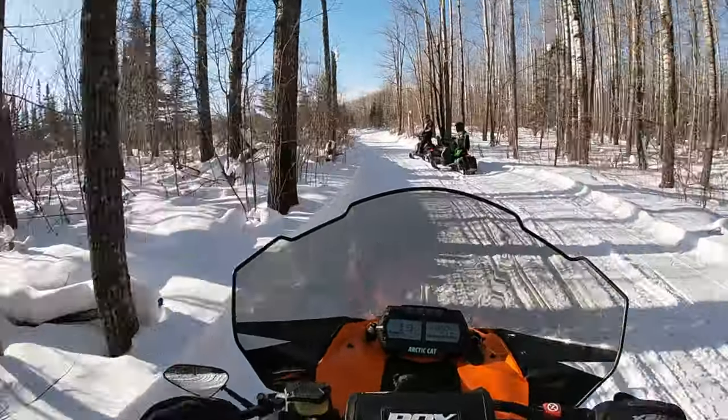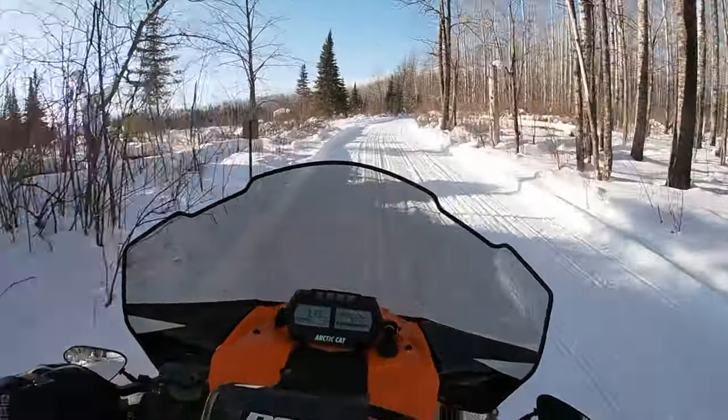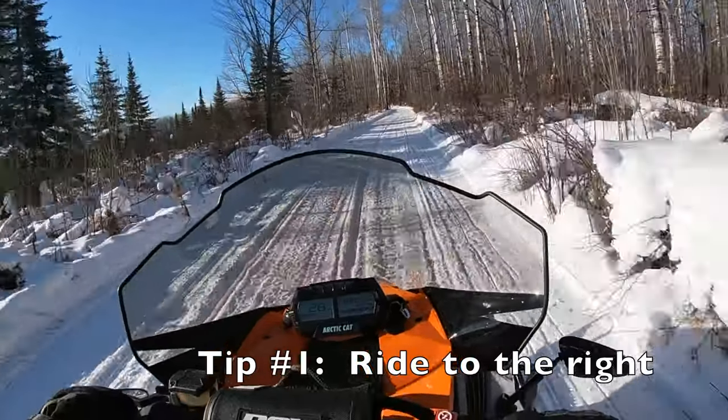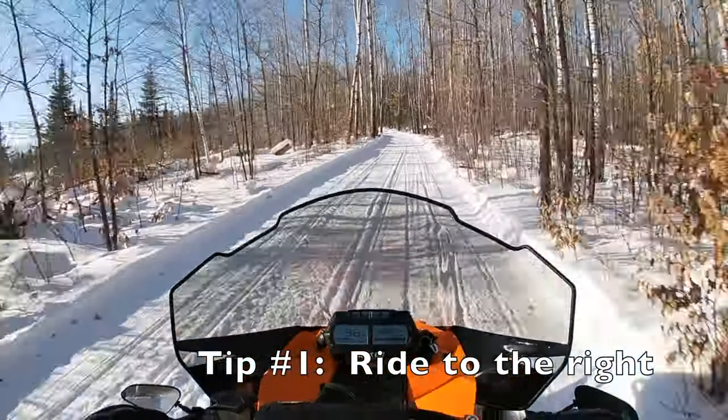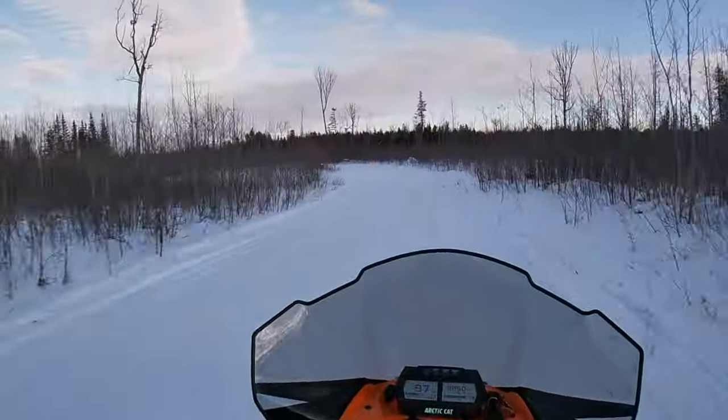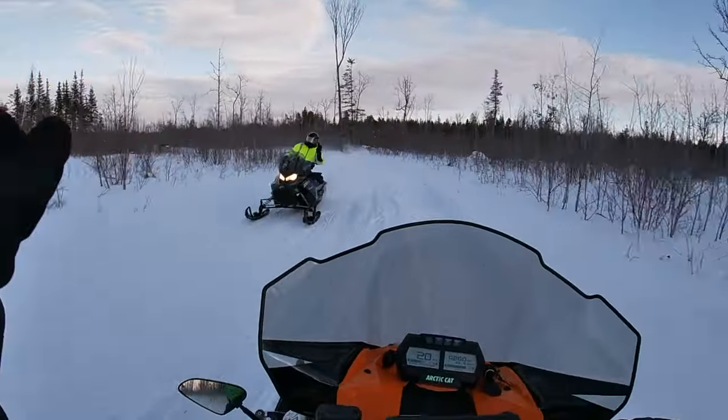The first thing is to do what these guys are doing — stay to the right. You notice that they kind of pulled off to the right, and when they're riding they were on the right. Always assume that somebody's coming from the other way, even when you're pretty sure they're not.